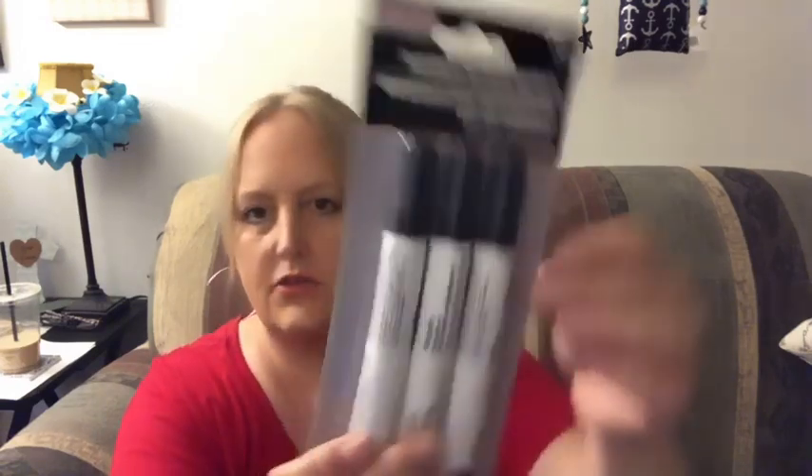I needed some furniture markers — I have the brown ones. I got these because I needed a black one, but they do have two dark brown ones in here as well. It's a three-piece set.